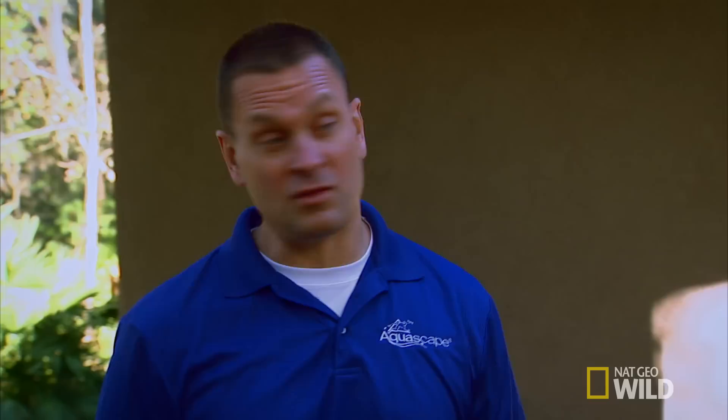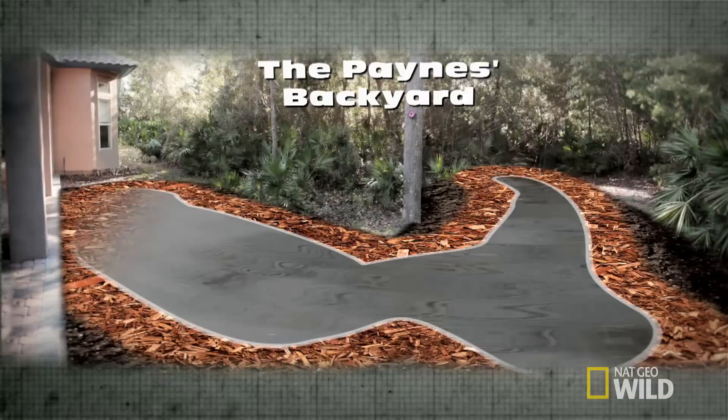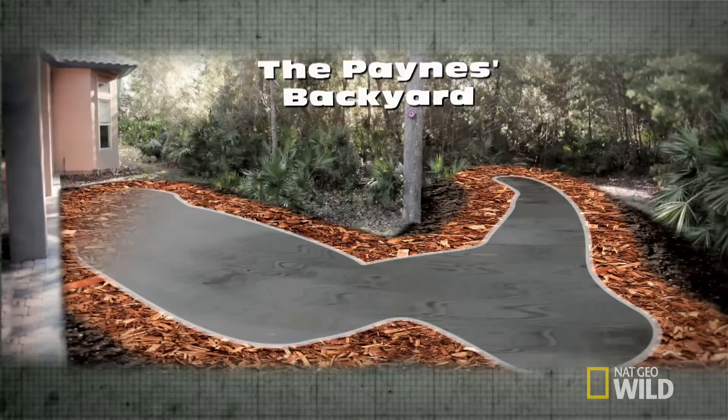I got something special for you guys, especially for her. I want to be able to watch those fish on your big screen TV — I think it would be super cool. The underwater koi camera allows you to get inside your pond with your fish while you're sitting inside watching your TV. With the wetlands as a backdrop, we're going to build a Florida-inspired ecosystem for the Paynes. For a unique feature, we'll install an underwater koi camera that will send a live video stream directly to the Paynes' TV.